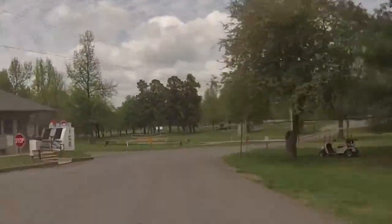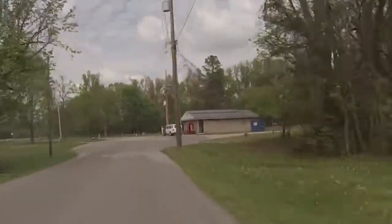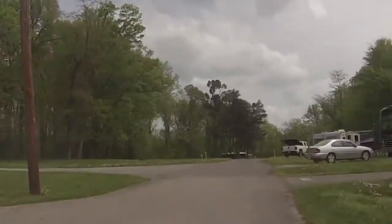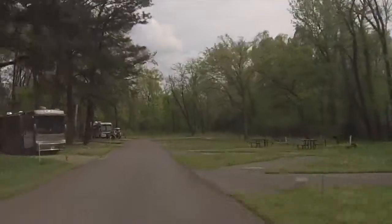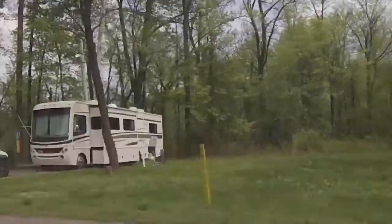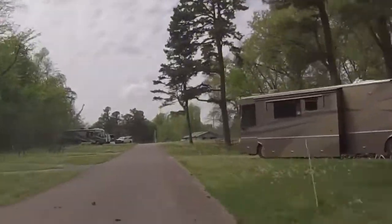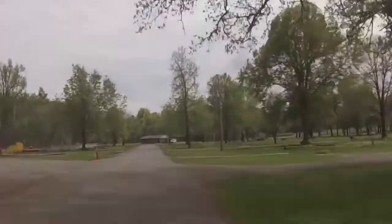The sprawling campground at Kentucky Dam Village offers people many places to camp in either a tent or RV, with all necessary hookups on site. The campground also has a central facility as well as a playground.